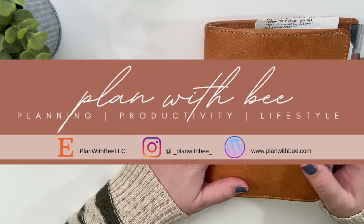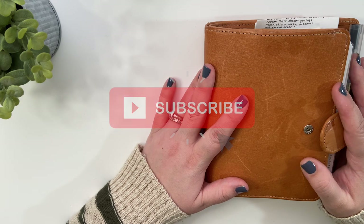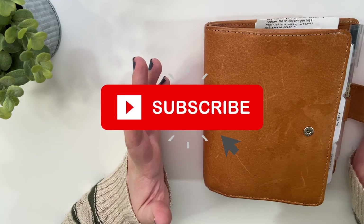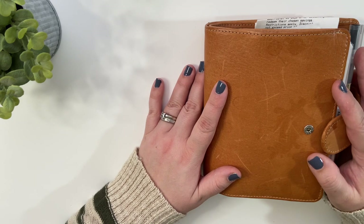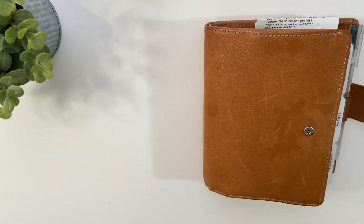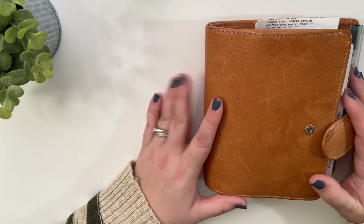Where did 2021 go? Welcome back to Plan With a Beat, you guys. It's Berlin. Happy 2022. I cannot believe that we're already in the year 2022. So I want to do a planner flip — kind of what my planner looks like going into 2022. I don't go crazy changing things up and redoing deco or anything like that, but there have been some changes done in my planner, just getting it ready for 2022.